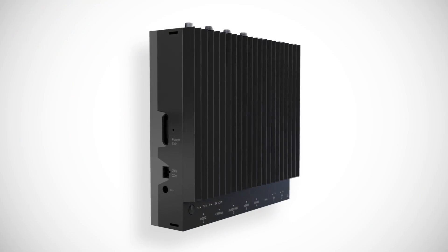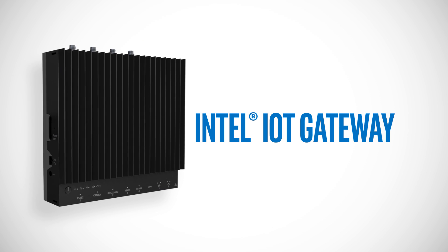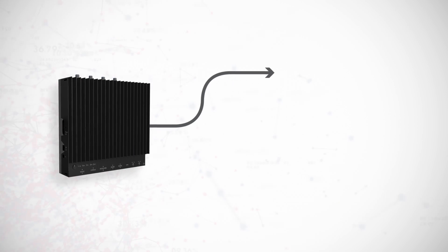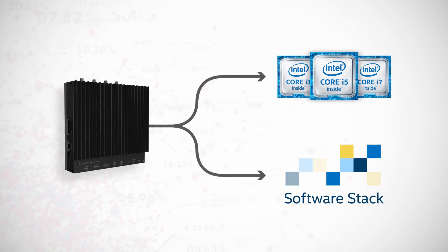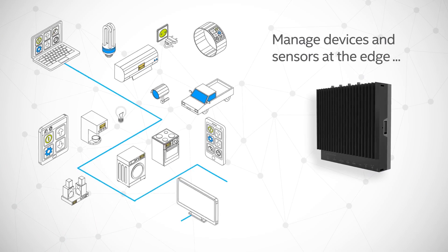A foundational compute device for the Intel IoT platform is the Intel IoT Gateway. Available through our ecosystem partners, the IoT Gateway is an application-ready platform that combines an Intel core processor-based compute platform with an integrated Intel and SAP software stack. The IoT Gateway manages devices and sensors at the edge.